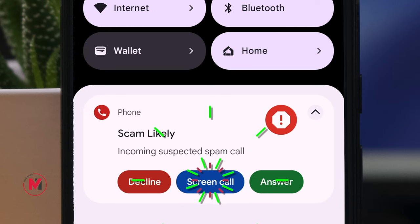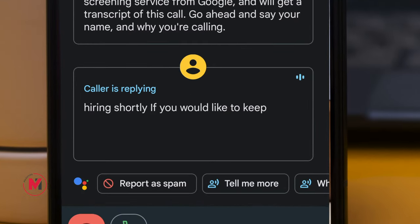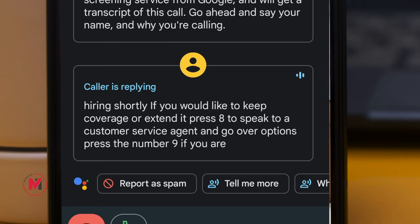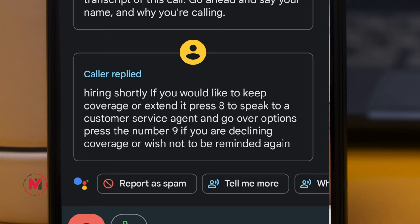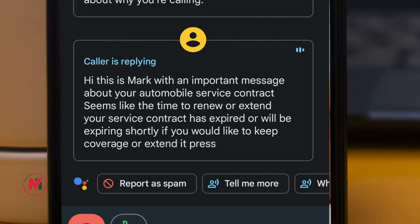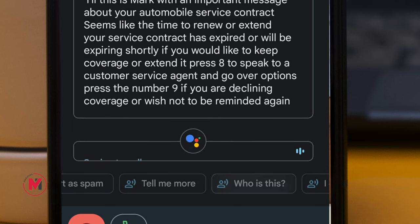The beauty of this feature is you can get a live transcription of the caller's voice on your screen, and you can tap on a shortcut to reply back. Google will convert your text message to voice for the caller. If they are a genuine caller, you can accept the call. If not, you can play around with them — it's essentially bot-to-bot communication, and most of the time they will end the call after a few attempts.